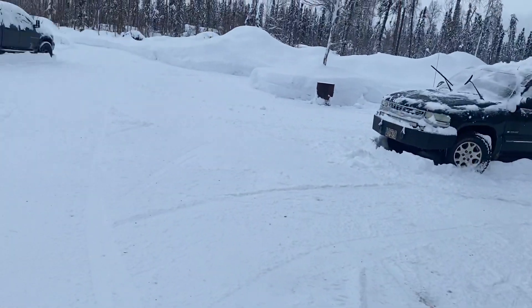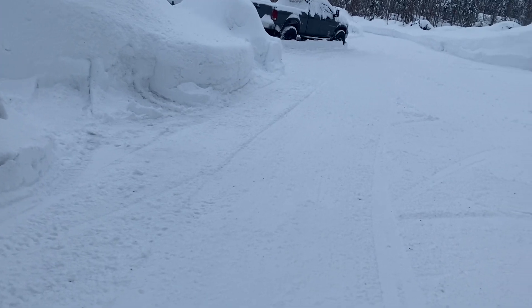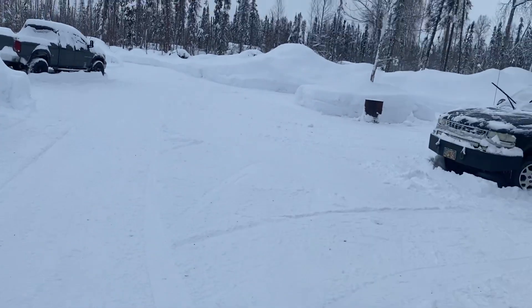Anyway, just thought I'd give you an update on where we're at with all the snow. Thanks for watching.